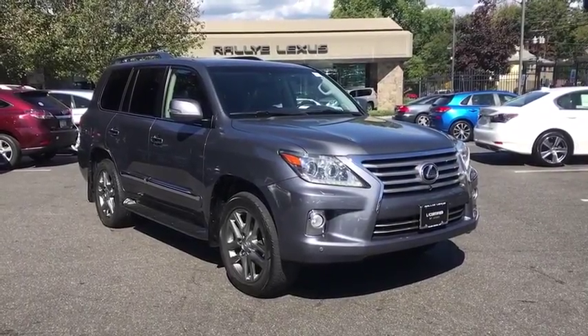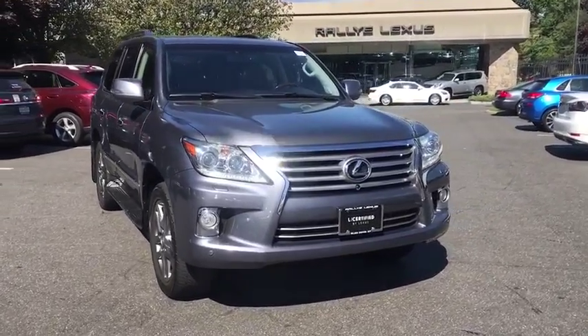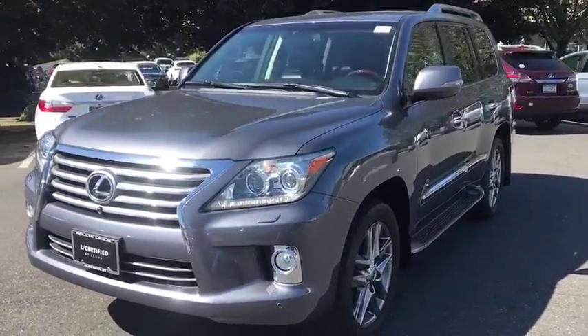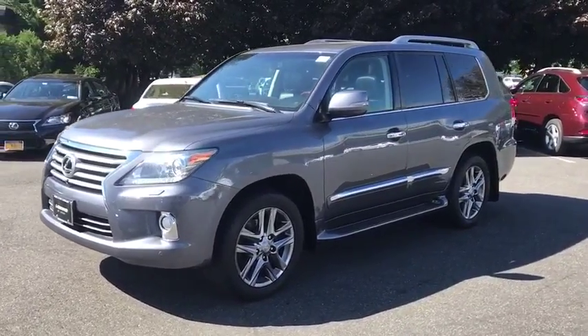2013 Lexus LX. The Lexus LX is a full-size sport utility vehicle sold by Lexus since 1996. Three generations of the Lexus LX have been produced, all based heavily on the long-running Toyota Land Cruiser series of SUVs.